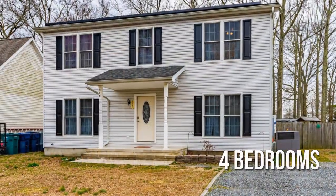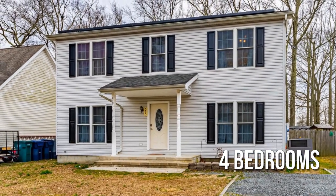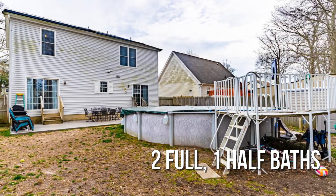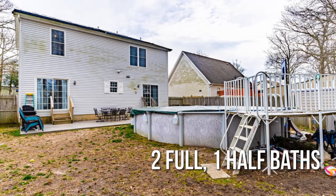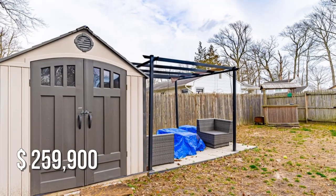Featuring four bedrooms, with two full and one half bathroom. This property is currently listed for under $260,000.